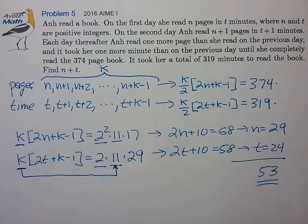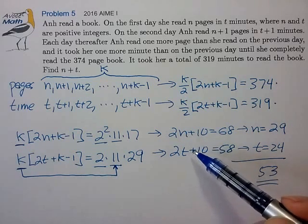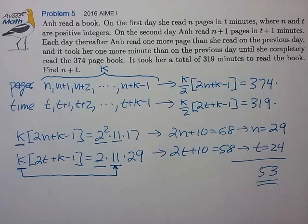That looks like a valid answer. Now checking the second case where k equals 2 times 11: working out the math, you can solve for n and t but they turn out not to be integers. So k equals 22 does not yield a valid solution, and k equals 11 is the only valid choice. Therefore, 53 is the one and only correct answer.